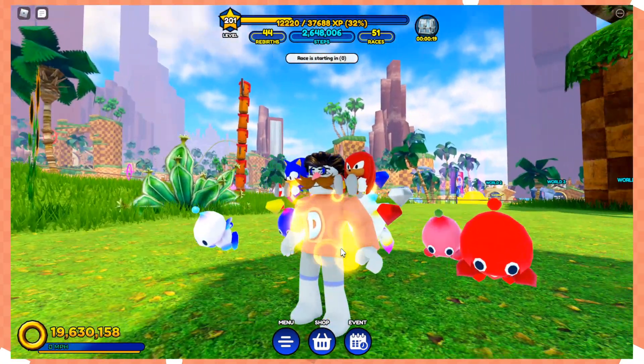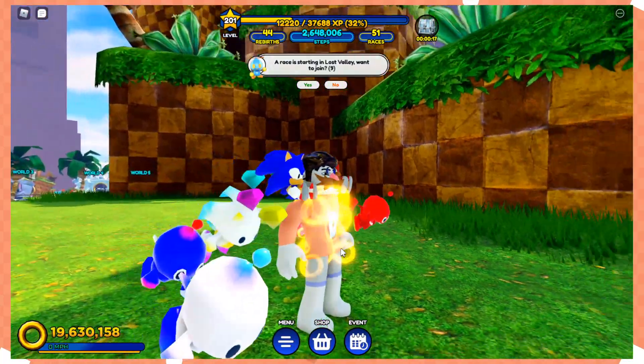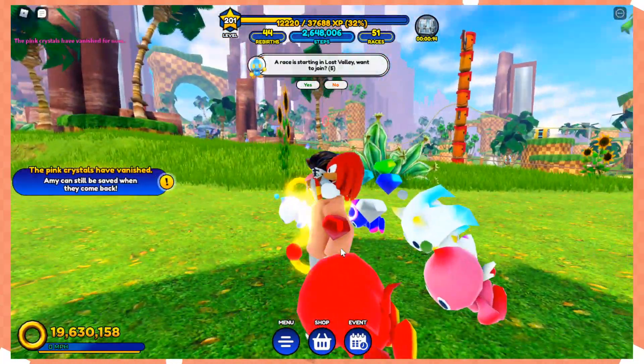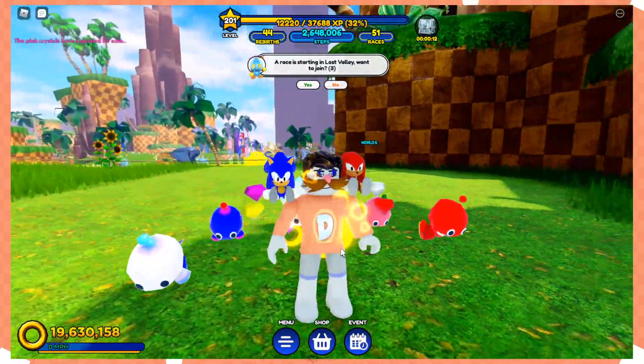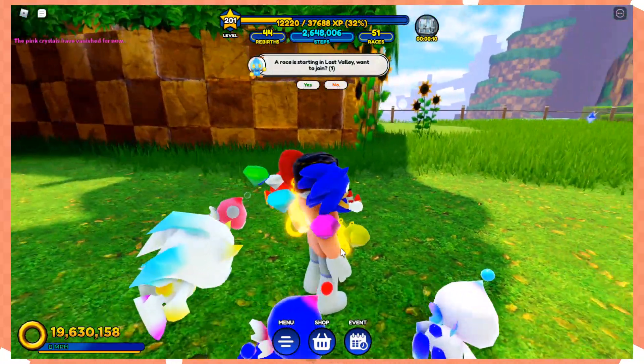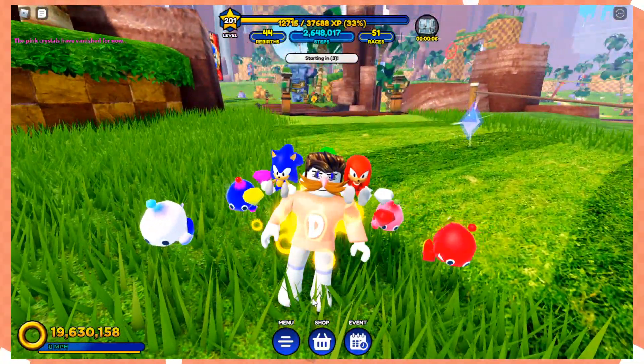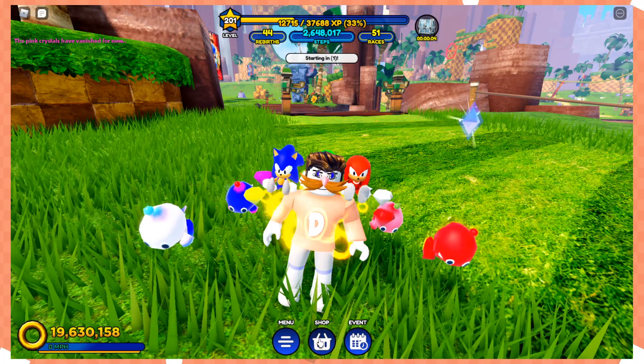Sonic Speed Simulator on Roblox has two secret codes that you can actually use in the shop. Just like any Roblox game, secret codes give you secret things — and these are really good things. One gives you a secret skin and one gives you a magnet boost.